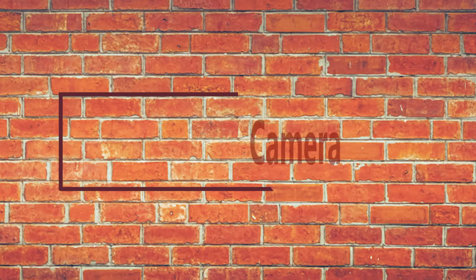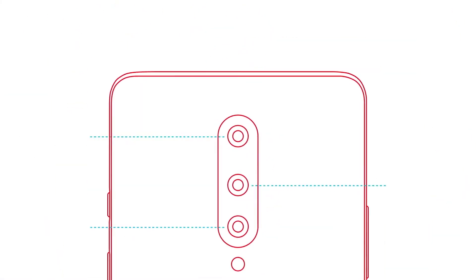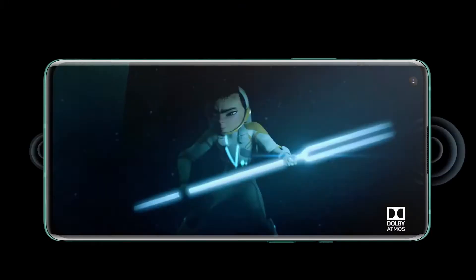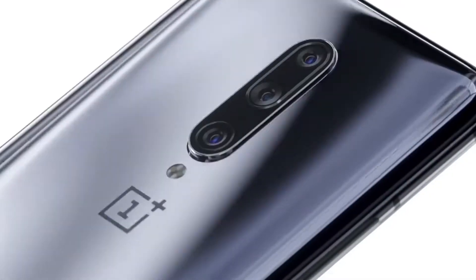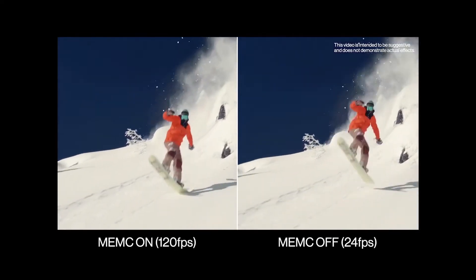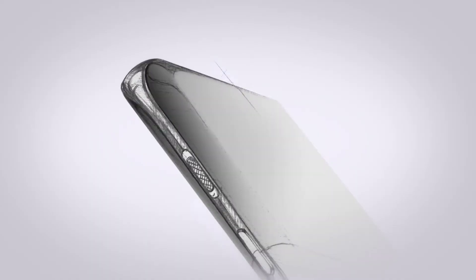Now let's talk about the camera specifications of the OnePlus Z. The OnePlus Z is tipped to feature a triple rear camera setup with a 48 megapixel, a 12 megapixel, and a 13 megapixel sensor, as well as a laser autofocus system. At the front, there is said to be a 16 megapixel lens. Having a main, ultra-wide, and telephoto lens gives you versatility to take photos in a range of different situations.